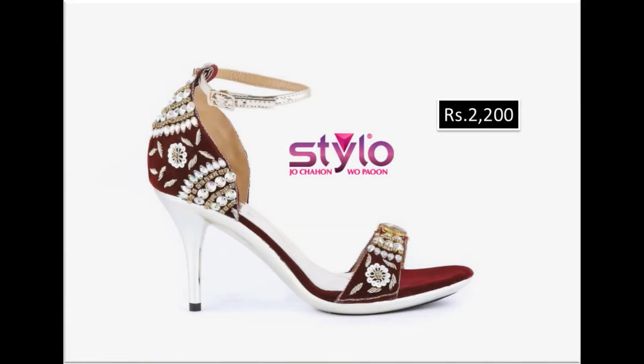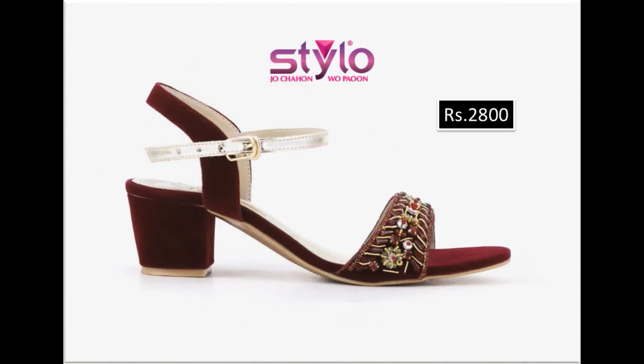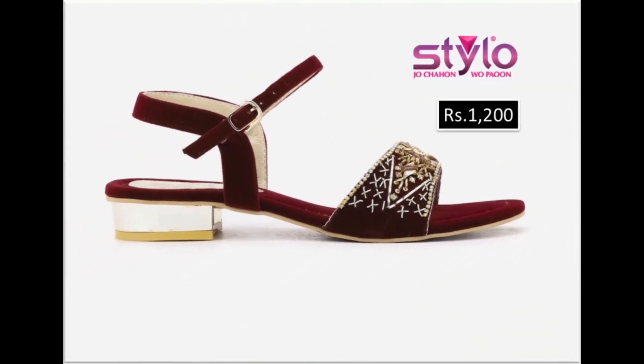Long pencil heel designs offer the best design at an affordable price range, with very beautiful colors in this new collection for summer 2022 by Stylo brand.